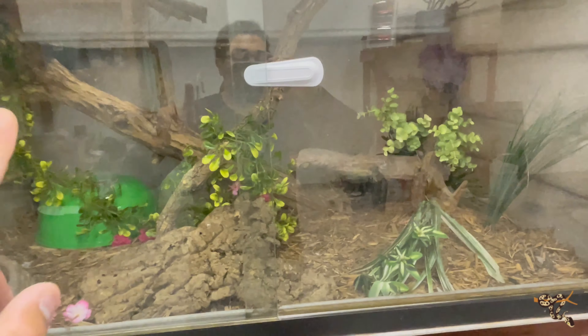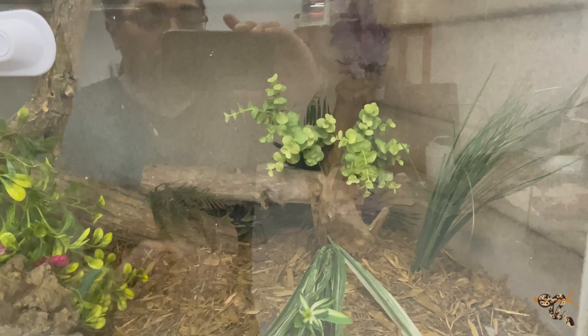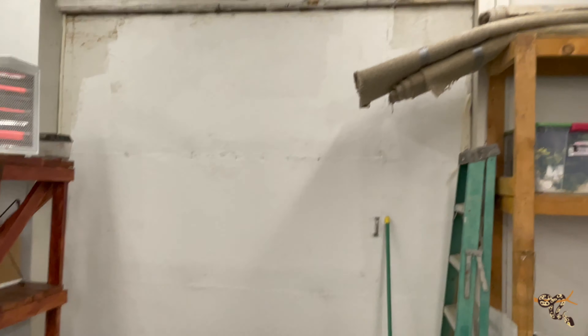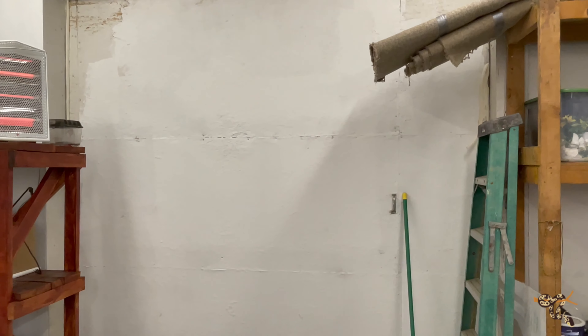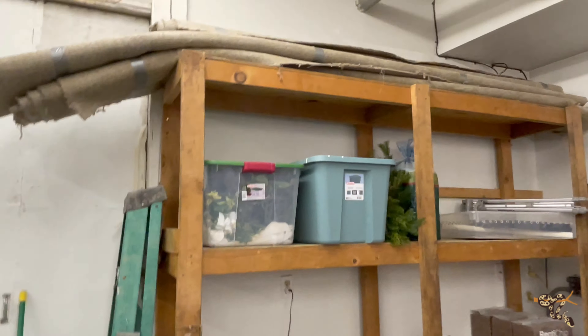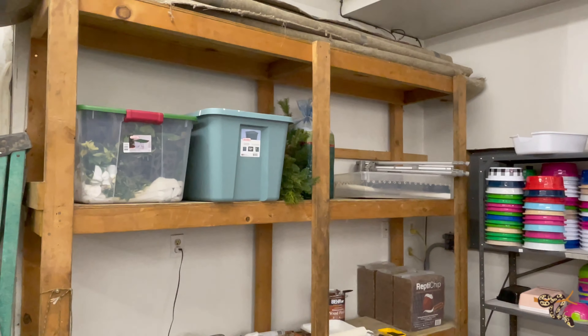We're going to continue on. This was originally going to be where Juliet's cage is going to sit — the very large ExoTerra. Well, it turns out because of the studding used to keep it very sturdy, it will not fit. So this is going to become either another collection rack or multiple storage. Obviously it's a mess right now. But over here is where Juliet actually is. This is another cage — I will probably be putting the Yellowtail Creebone here, potentially in the other six-foot cage over there.